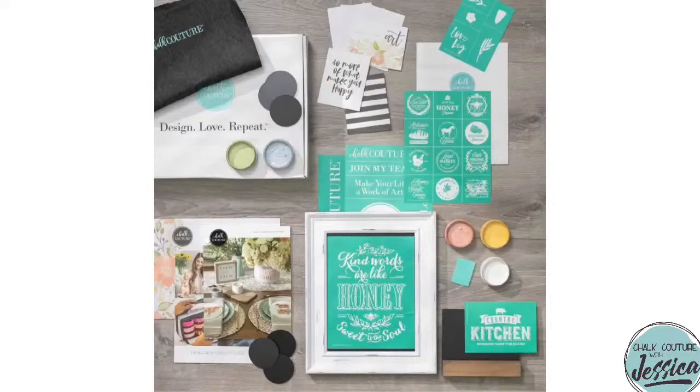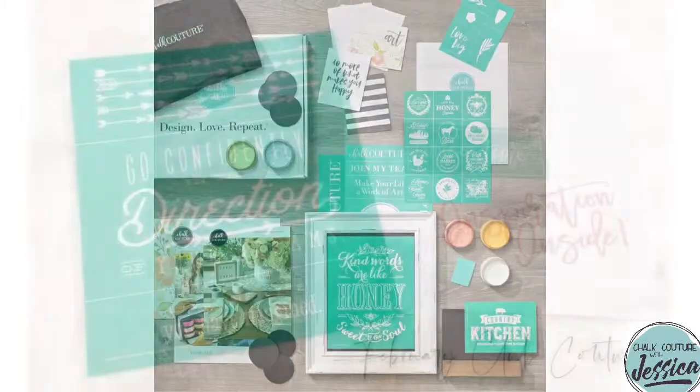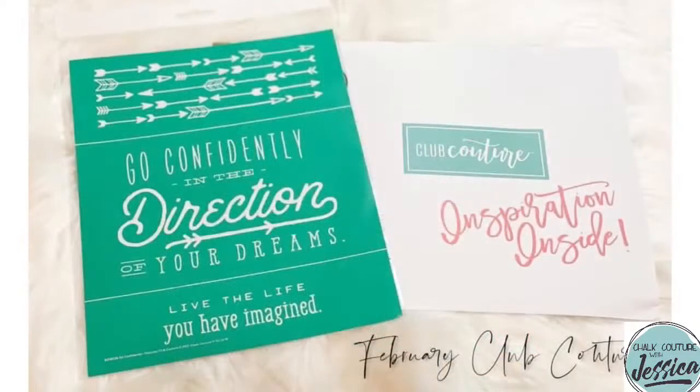The kit includes five three-ounce chalk paste, a small squeegee, an apron, a 12-pack of thank-you cards, a 12-pack of chalkable chips, a board and base, a 9x12 porcelain steel eight-inch magnetic chalkboard, the Read Me, the gorgeous spring-summer 2021 catalog, six silkscreen adhesive-backed reusable transfers from that catalog, and the exclusive Club Couture transfer.